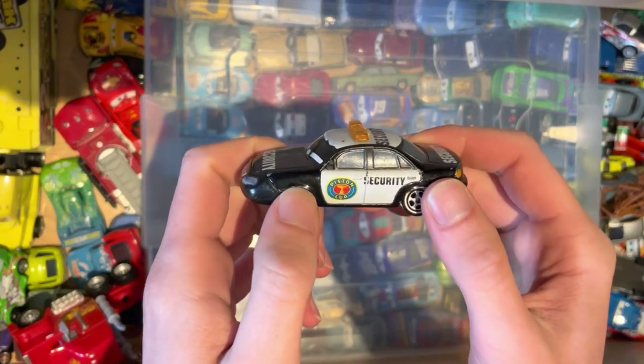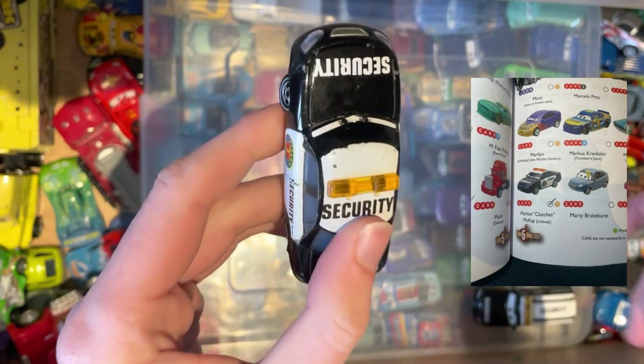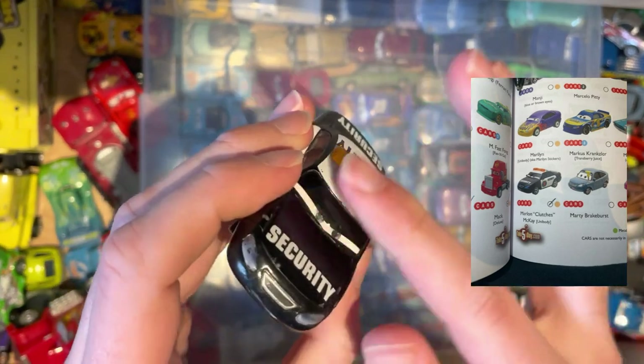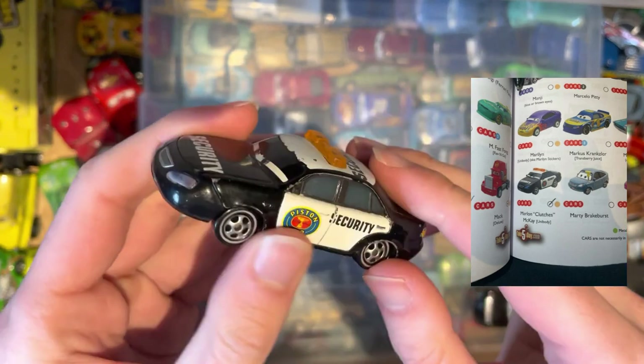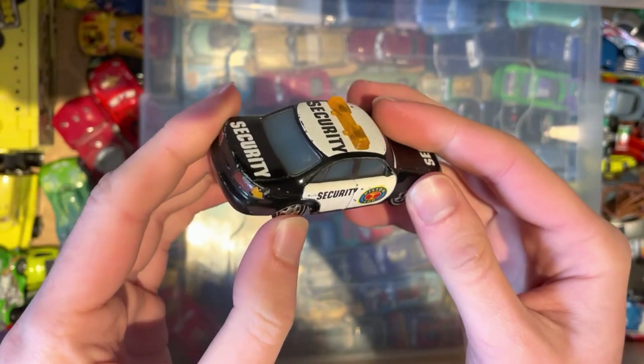Speaking of security cars, it's Marlon Clutches McKay — the same instance basically in the movie. Another decent looking car with orange lights on this one. Pretty cool indeed.